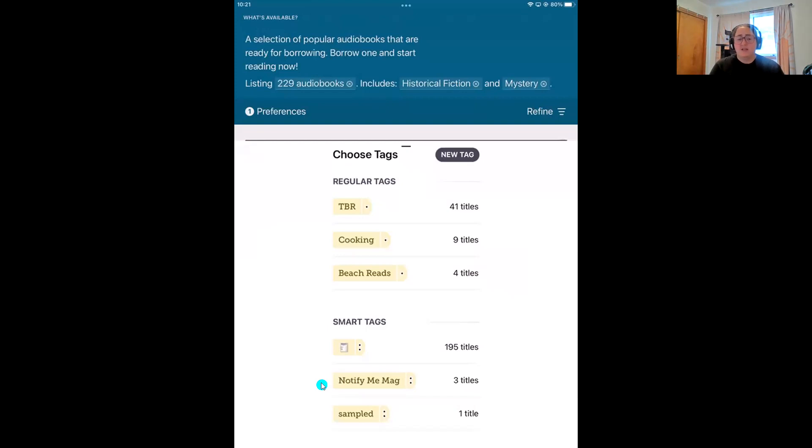The next tag is the 'Notify Me' magazine tag. The first time you borrow a magazine, Libby will prompt you to create your Notify Me tag. You can add all your favorite magazines, and Libby will send you a notification every time a new issue is added to your library. The last smart tag is the 'Sampled' tag — it looks like a little piece of cake. If you play or read a sample, Libby will automatically tag that book as sampled. So the three smart tags are: Borrowed, Notify Me, and Sampled.